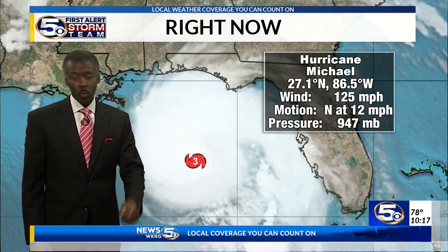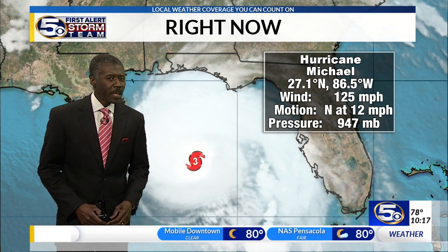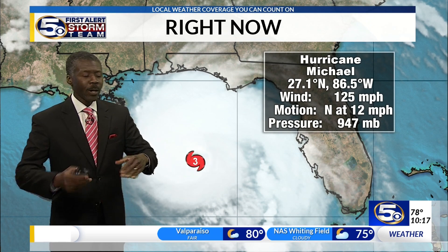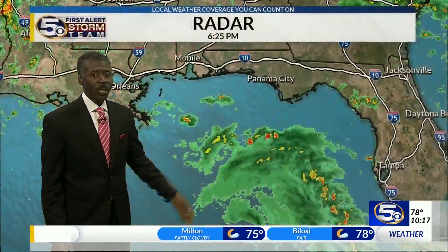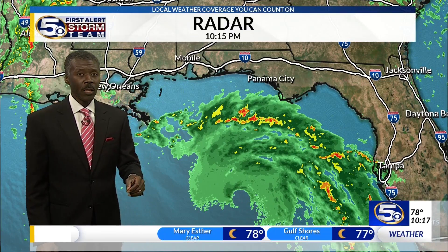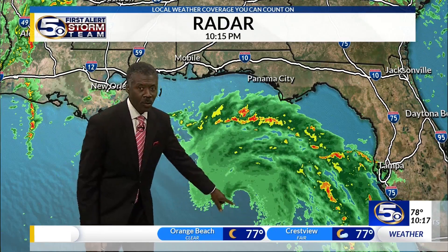The motion remains northward at 12 miles an hour. The maximum sustained wind is 125 miles an hour. That's five miles away technically from being a Category 4. It is going to fluctuate in wind speed, so don't focus so much on the category — just focus on the fact that it is moving steadily toward the northern Gulf Coast. Right now, about 200 miles offshore when you talk about the eye of the storm.